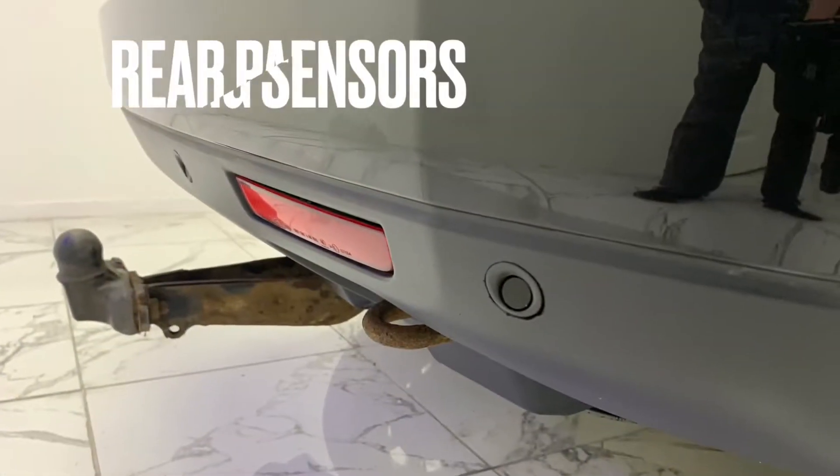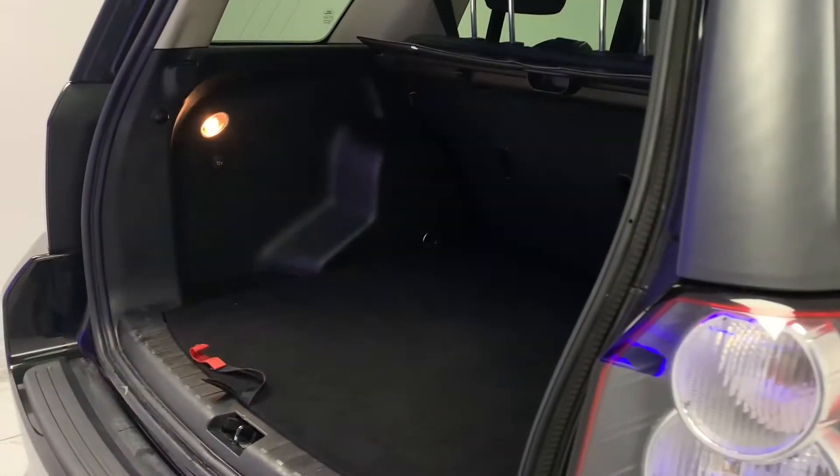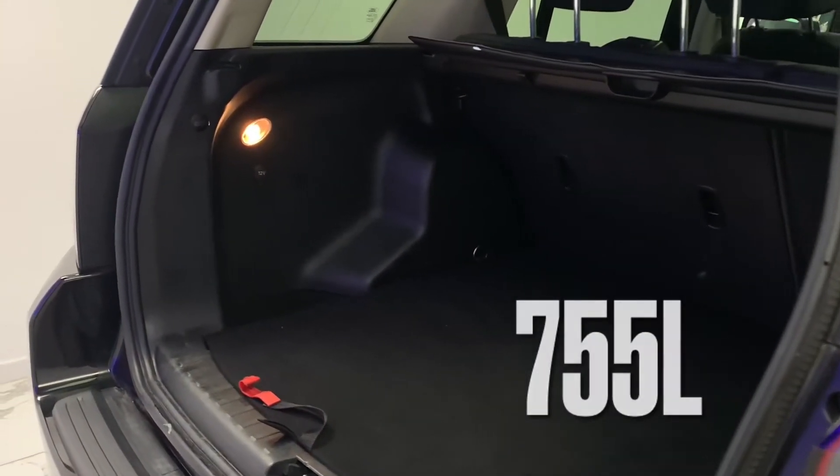As we make our way to the rear, we can really start to tell that Land Rover definitely had space in mind with this Freelander, giving us an extremely generous 755 litre boot.